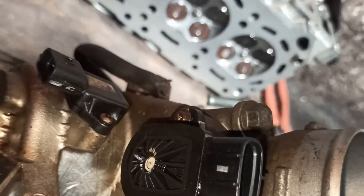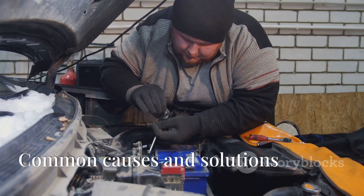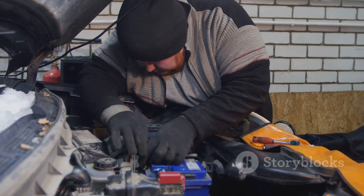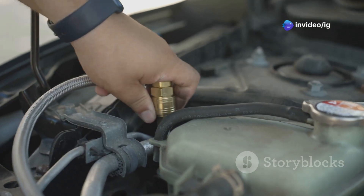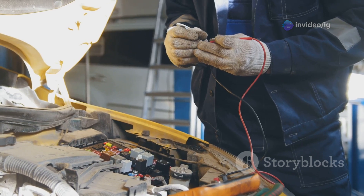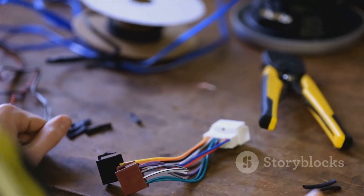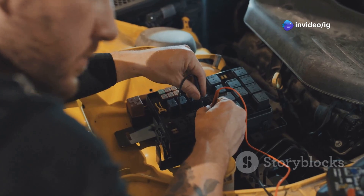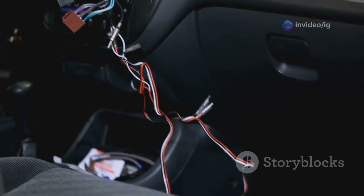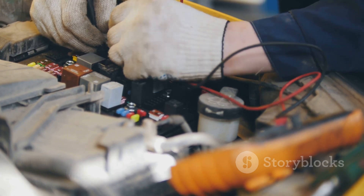The exact location can vary depending on your car model, but a quick glance at your owner's manual or a search online should point you in the right direction. Now, there are a few common reasons why your TPS might be sending a low input signal. First, check the wiring — over time, the wires connecting the TPS to the ECU can become damaged, corroded, or loose. Inspect the wiring harness carefully for any signs of wear and tear, as a loose or damaged wire can disrupt the signal and cause the P0222 code to appear.